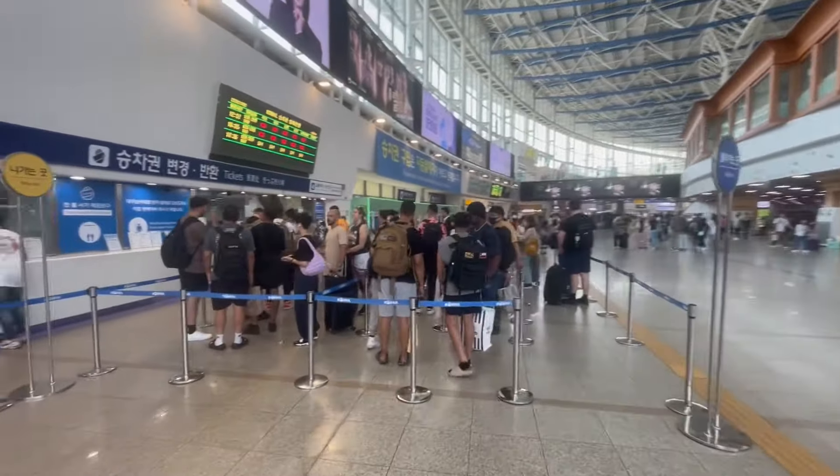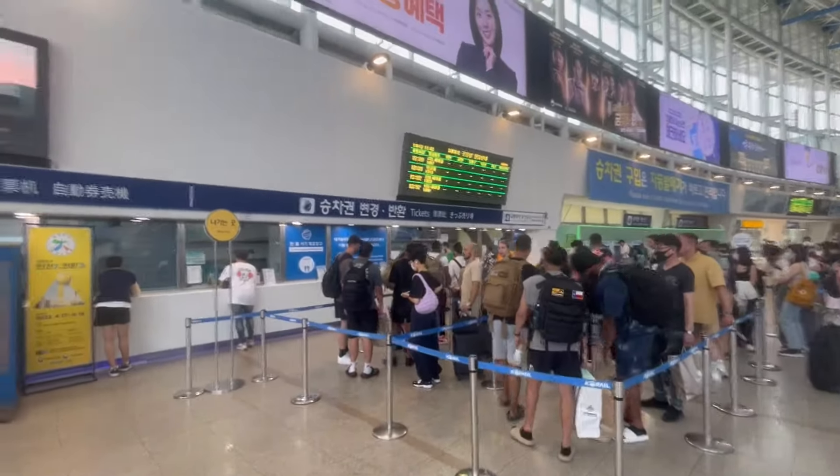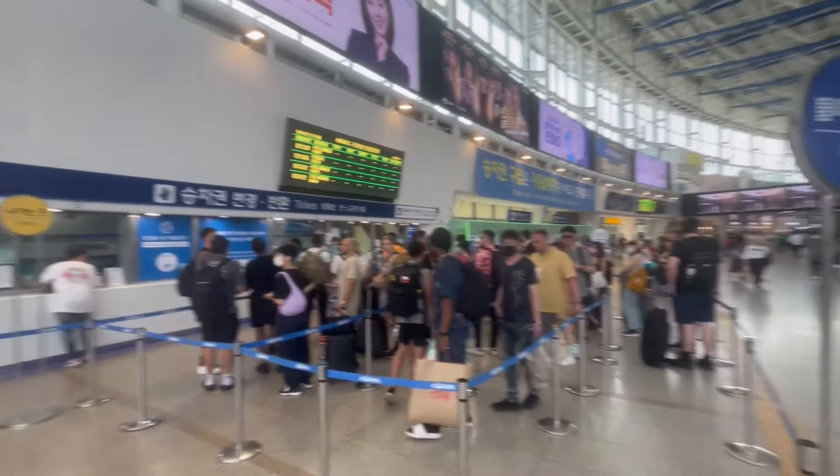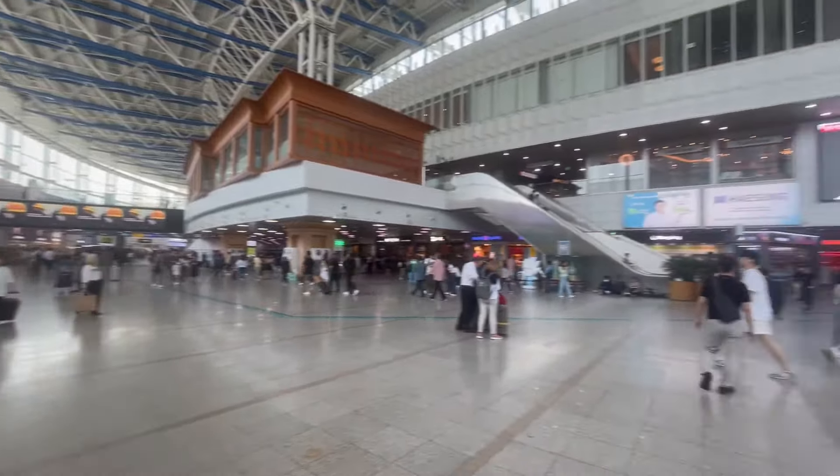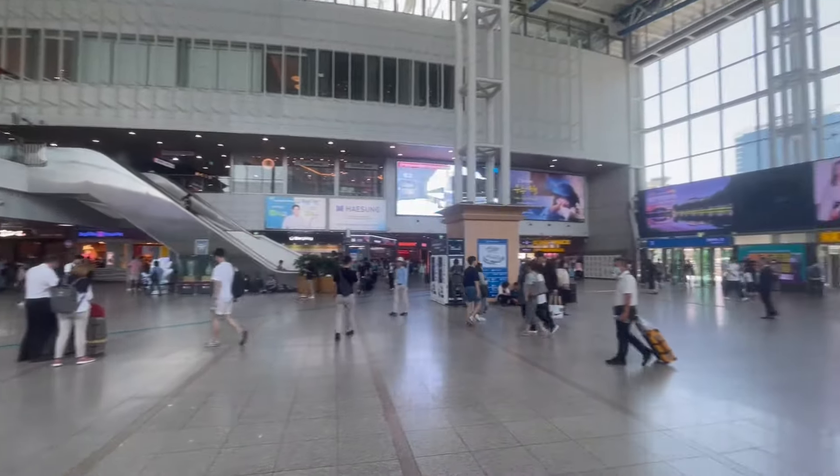Lastly, there's a large ticket counter where you can pay by international card and also buy tickets in advance for your return journey. Just make sure that you know which train you want to take back because the lines are long and the salespeople move fast.